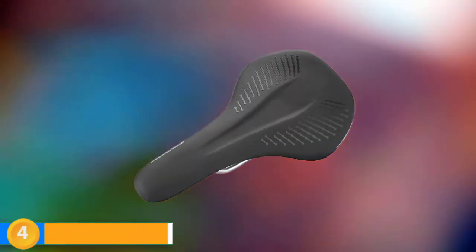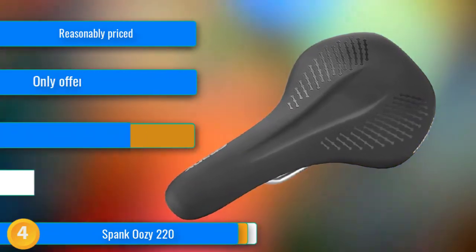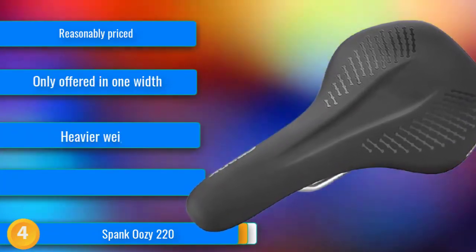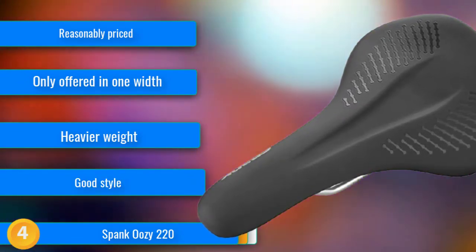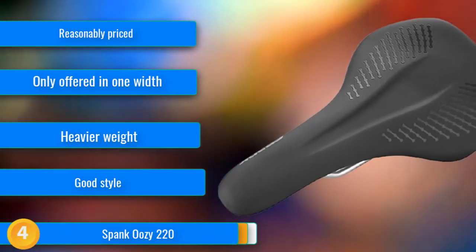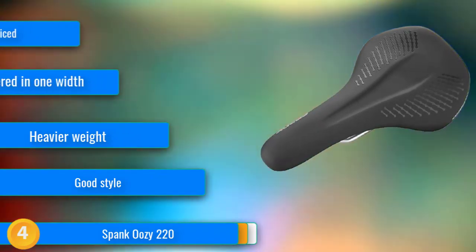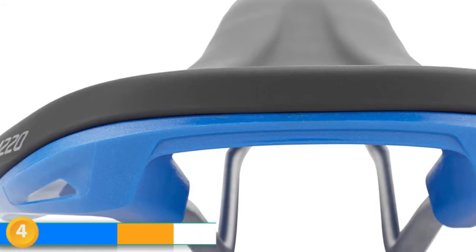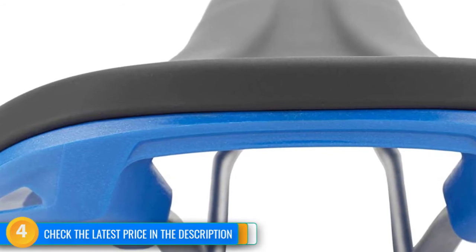At number 4, the Spank Uzi 220 is a reasonably priced mountain bike saddle that impressed us most with its comfort. It comes in a 144mm width that worked well for our testers and should suit a wide range of sit bone widths. It has a shallow pressure relief channel for the perineal area and a relatively flat side-to-side profile with a generally classic shape, though with an extra wide nose that feels great when getting your weight forward on steeper climbs. The wings have pressure zone contours that cradle the sit bones, and a little rise in the tail gives added support keeping you in the sweet spot.